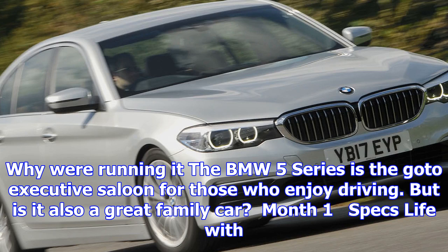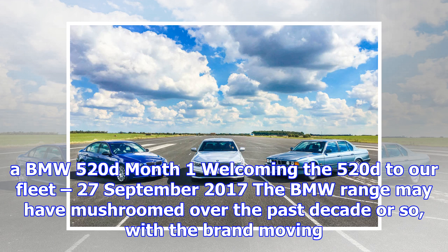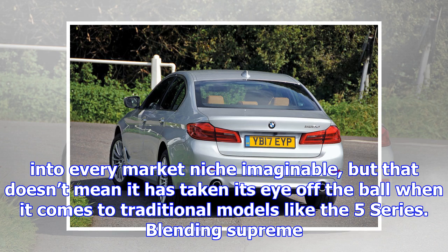Month 1 — welcoming the 520d to our long-term fleet, 27th of September 2017. The BMW range may have mushroomed over the past decade or so, with the brand moving into every market niche imaginable, but that doesn't mean it has taken its eye off the ball when it comes to traditional models like the 5 Series.